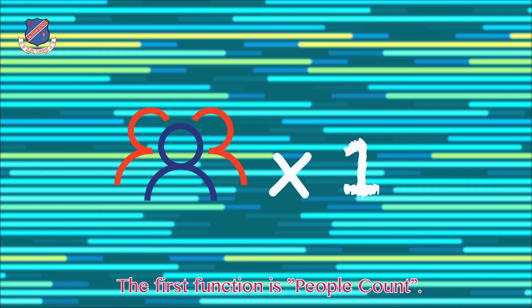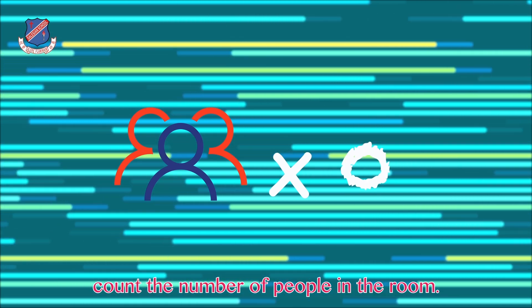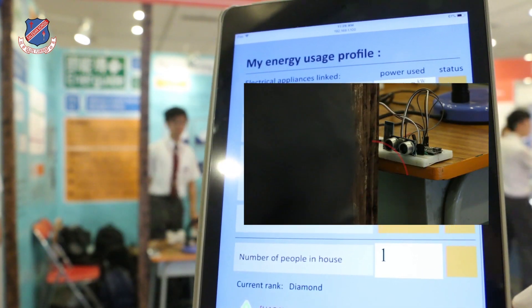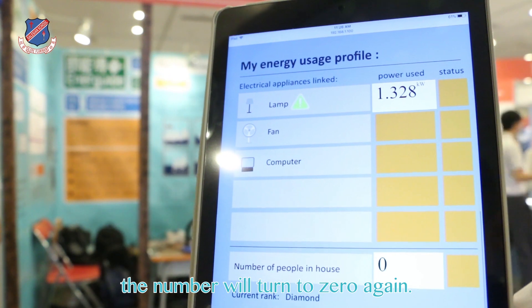The first function is people count. We use an ultrasonic sensor to count the number of people in the room. If there is one person entering the room, the webpage will show one. When that person leaves the room, the number will turn to zero again.